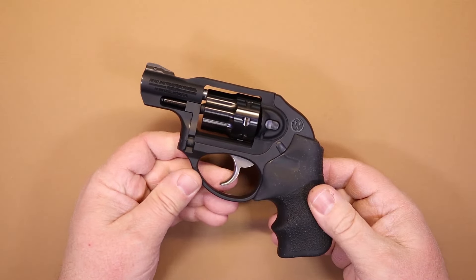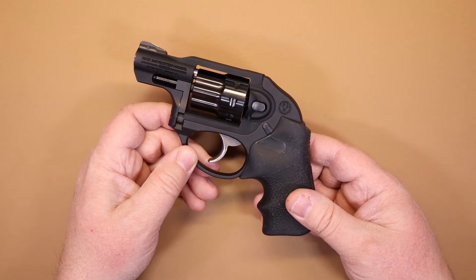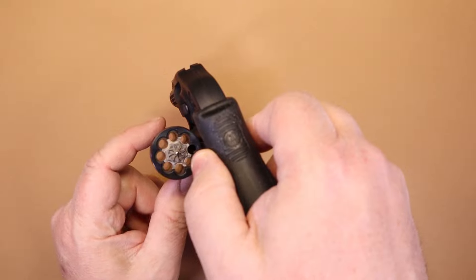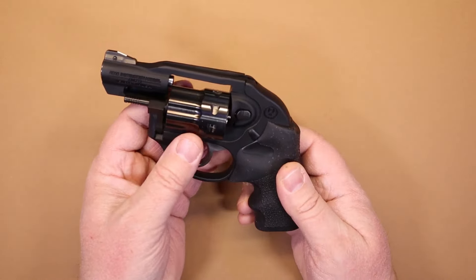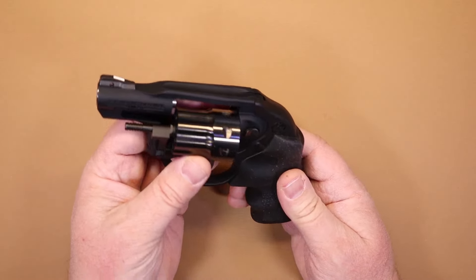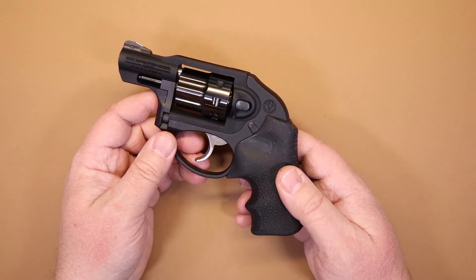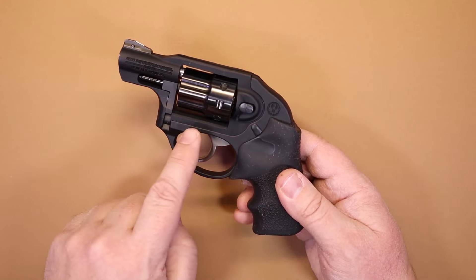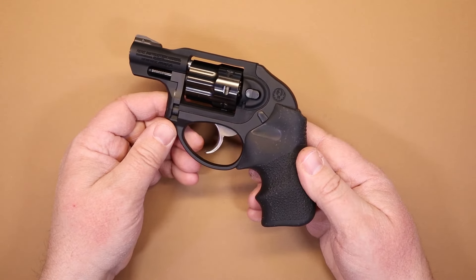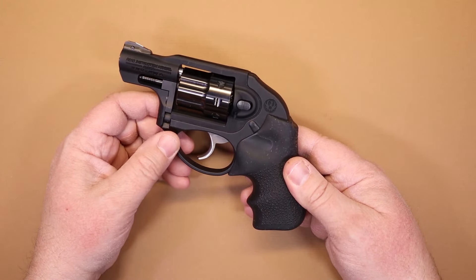Ruger has a friction-reducing cam that gives it a really smooth, non-stacking trigger pull — it's really nice. This is an 8-shot 22, which is pretty good. The cylinder is stainless steel with a PVD finish and is heavily fluted to keep the weight down, making the gun extremely light. And because it's an 8-shot revolver, you can carry this just about anywhere — California, Massachusetts, places with restrictions on round count — this gun is friendly for virtually anywhere.